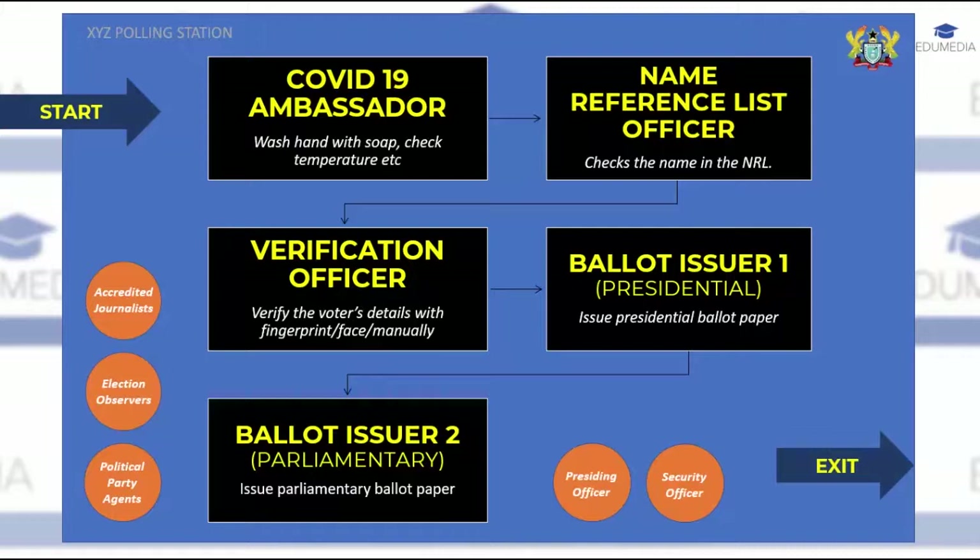This is all that is in the voting process. It is imperative that we all take notice of these steps in order to facilitate the work of election officials and also to speed up the voting process.